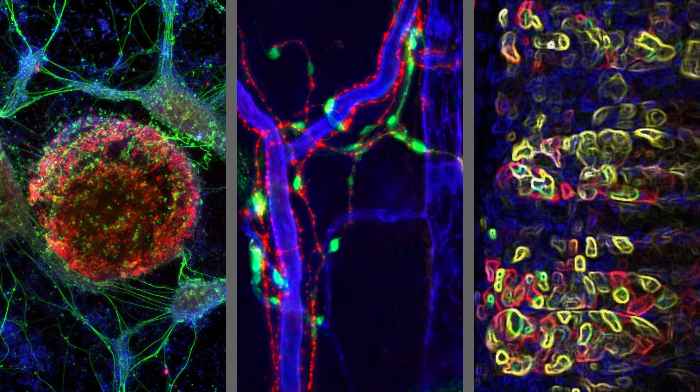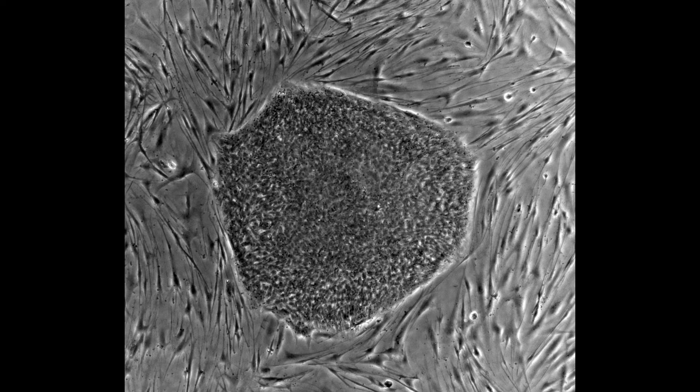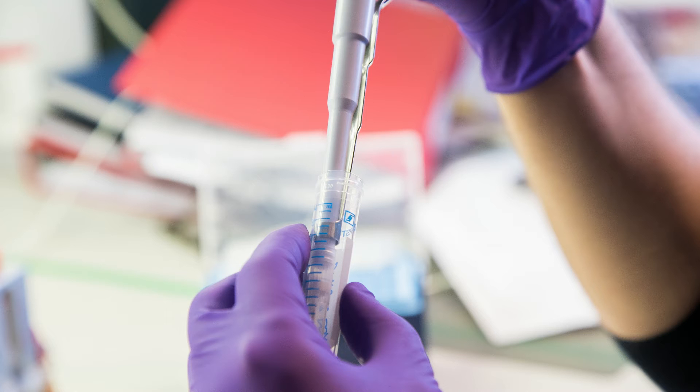Stem cells have the unique capacity to make all the cells in our body. There are two major types of stem cells. First, pluripotent stem cells that give rise to all of our organs in the embryo. Then, adult stem cells — one type per organ or tissue — that maintain all the cells within that tissue in normal conditions or in case of injury. Both types of stem cells are a great promise for medicine, and we can think of many ways of using stem cells to prevent or improve the treatment of many diseases.